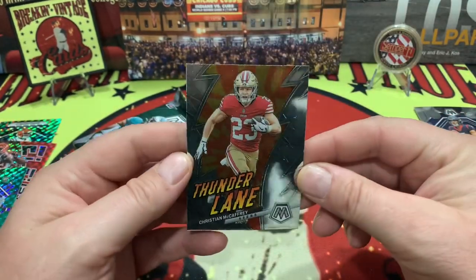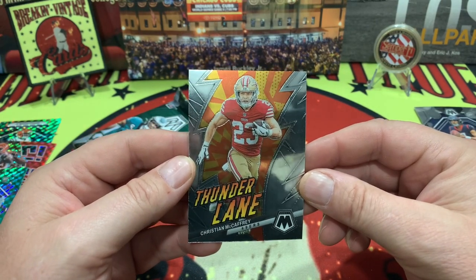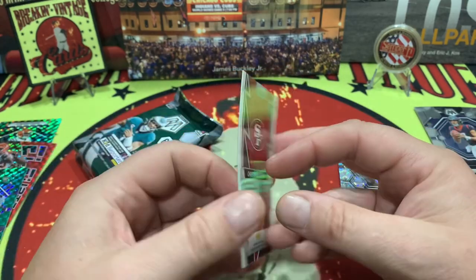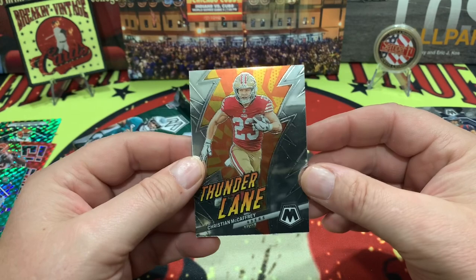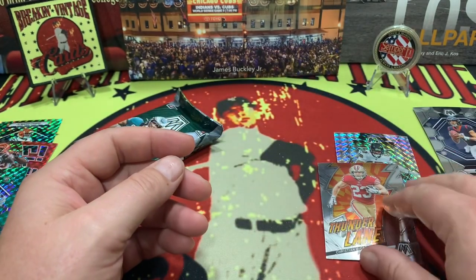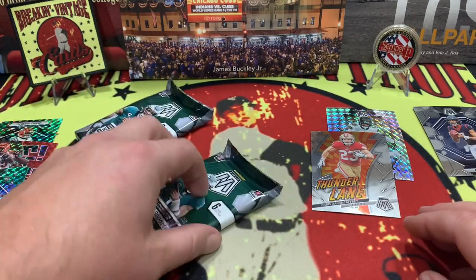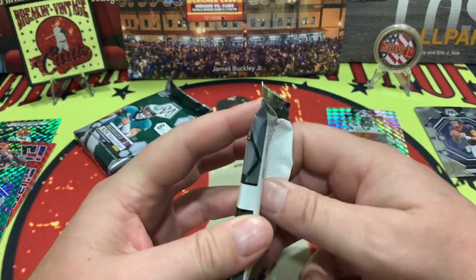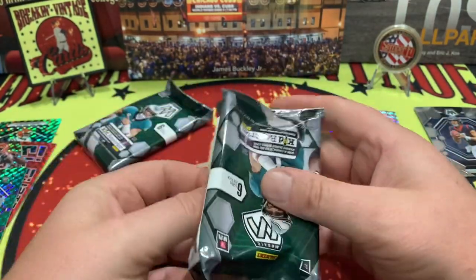The thunder lane — Christian McCaffrey in that 49ers outfit. I believe that by the time this video is out, CMC will have won himself an award in the NFL this year — maybe the Super Bowl. We'll see. 49ers in Kansas City, huh?